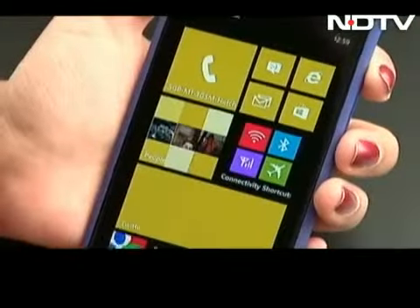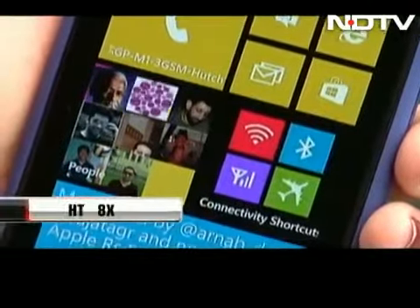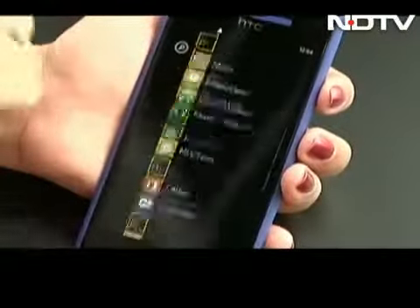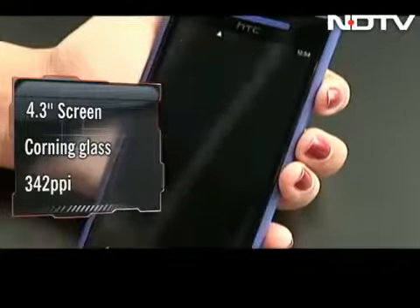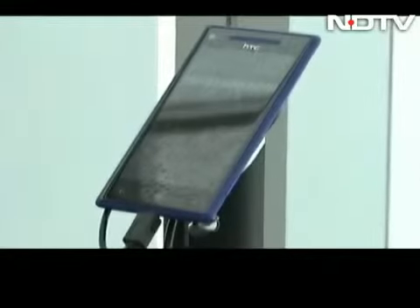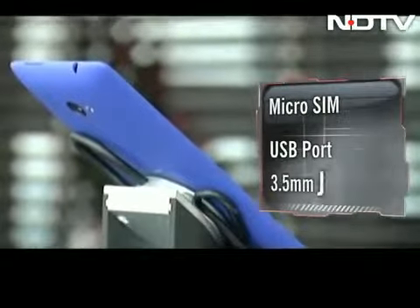Hands down one of the most beautiful devices we have ever held. But it is not all about the outer beauty — this one is HTC's Windows Phone 8 flagship and is hence full of oodles of brains and raw power as well. The phone has a 4.3-inch screen with Corning Glass protection and some seriously sharp resolution. The right side has the camera key, the volume control, and the micro SIM card slot. The left side has been left clean.